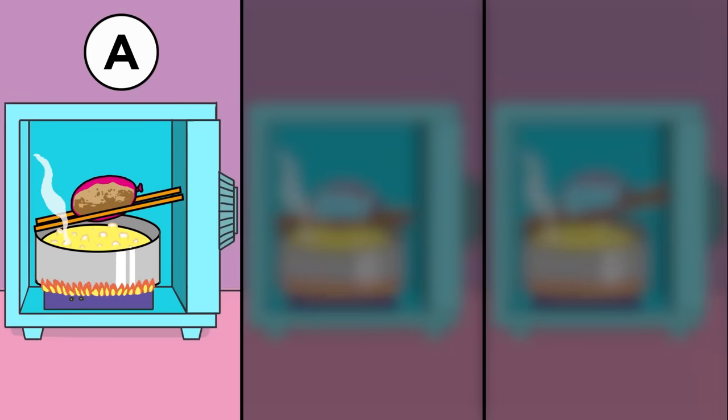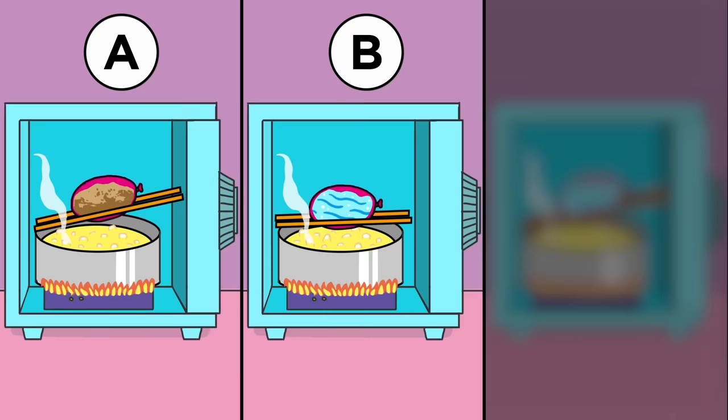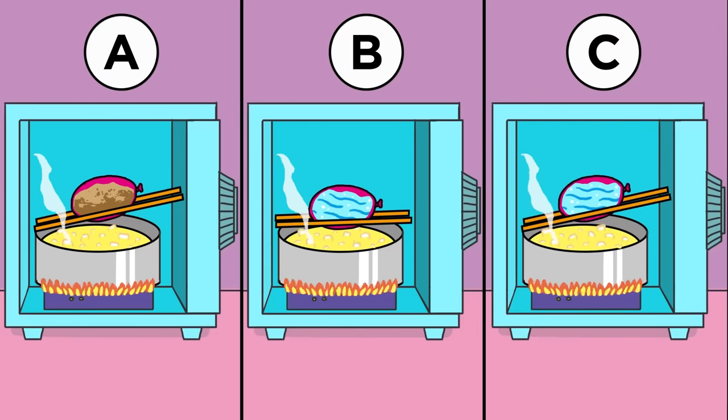A: sticks and a water balloon filled with dry sand. B: sticks and a water balloon filled with water in this arrangement. Or C: sticks and a water balloon filled with water in this alternative arrangement.